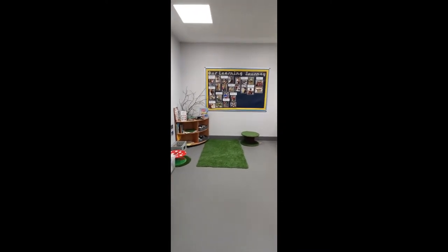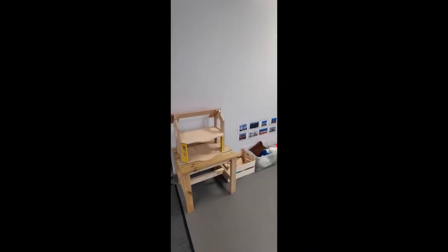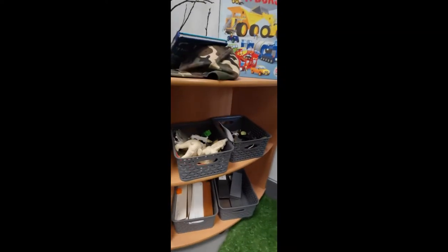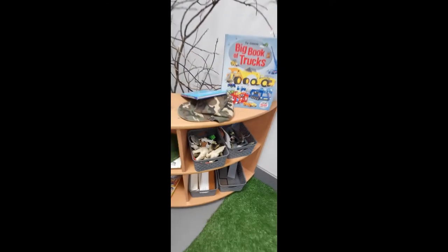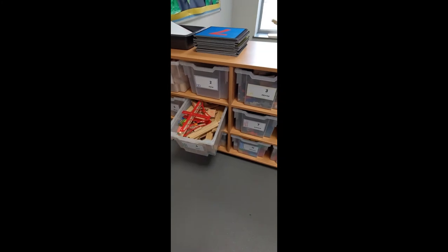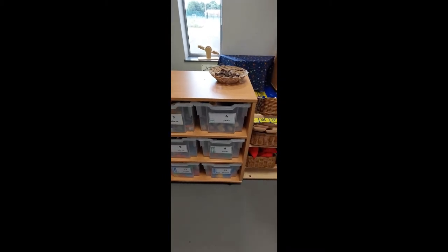This area here is where you can build with the construction things. We've got baskets of different animals — if you really like creatures that live underwater you can make a sea scene, or we've got farm animals, dinosaurs, and lots of books to read. In the boxes here we've got blocks for building, we've got our train track, cars and all sorts of other lovely things to play with.